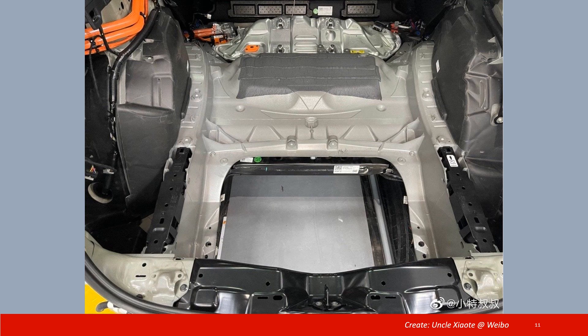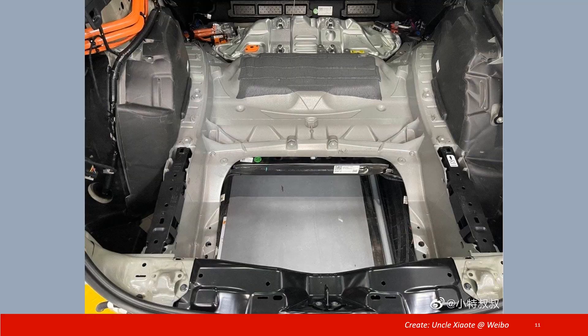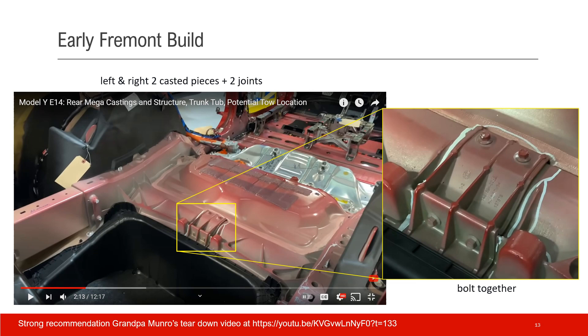This is a finished Model Y — this image is from Weibo, published by a user called Ankle Xiao Te. This image is from Sandy Monroe's teardown video, which I've linked below — it's a great video worth watching. It shows the early Fremont build, which has more than one piece: left and right gusset pieces and some joints. This is the joint where two pieces are bolted together, and this actually gives you a clue about how the future bolt-on rail repair will look.